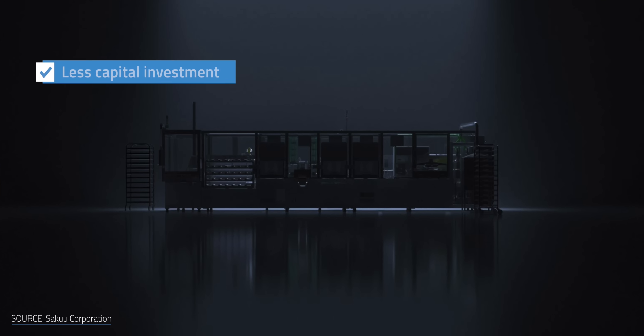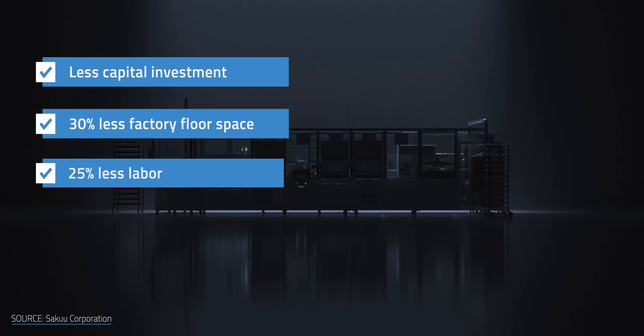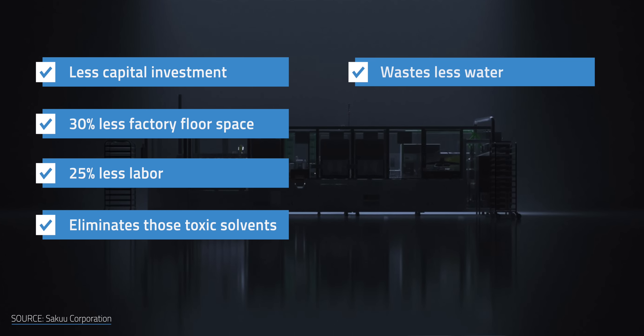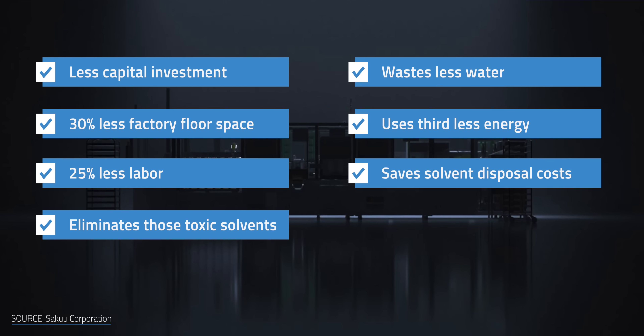These material and space efficiencies add up. According to Saku, its dry printing platform requires less capital investment at startup, uses 30% less factory floor space, and 25% less labor. The company claims it eliminates those toxic solvents, wastes less water, and uses a third less energy compared to wet electrode manufacturing. It likely also saves on solvent disposal costs too — a lot of savings to be passed on to the consumer, especially if those battery price wars continue.